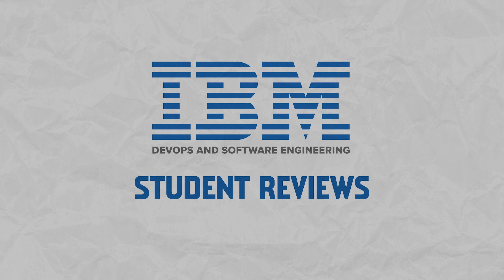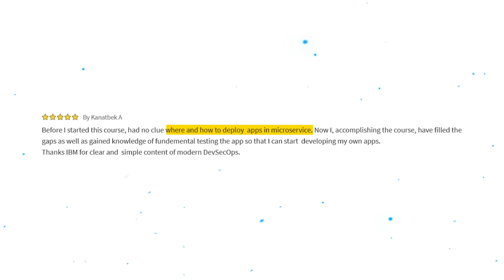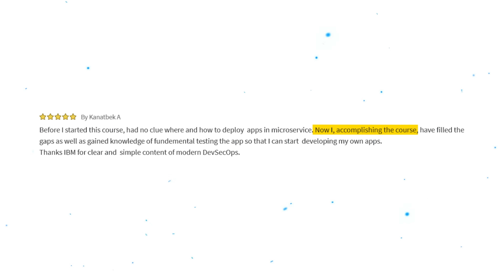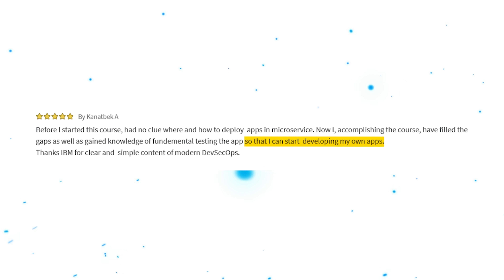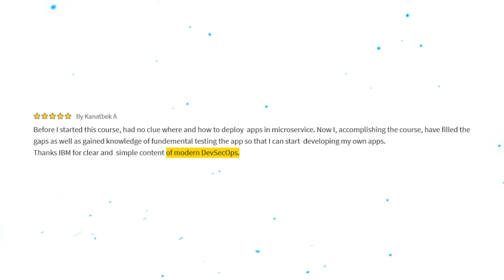It's time to take a look at some student reviews. Specifically, let's talk about the Python for Data Science, AI and Development course — the most reviewed course in the program by far. Here is one 5-star review: 'Before I started this course, I had no clue where and how to deploy apps in microservices. Now, having accomplished the course, I have filled the gaps and gained knowledge of fundamental testing, so that I can start deploying my own apps. Thanks IBM for the clear and simple content of modern DevSecOps.'